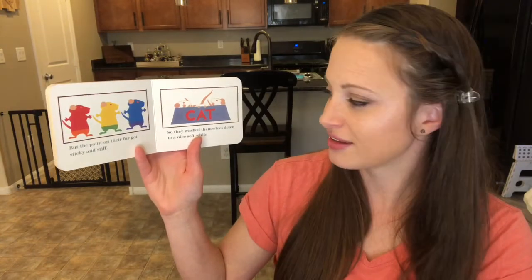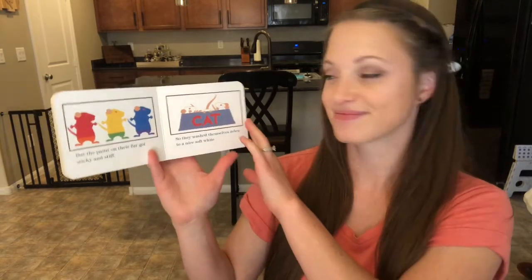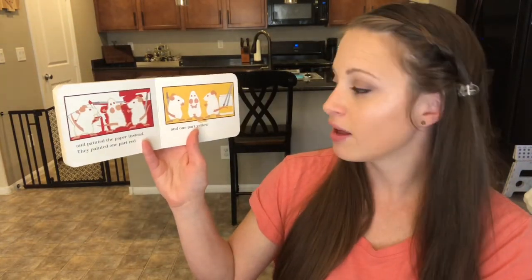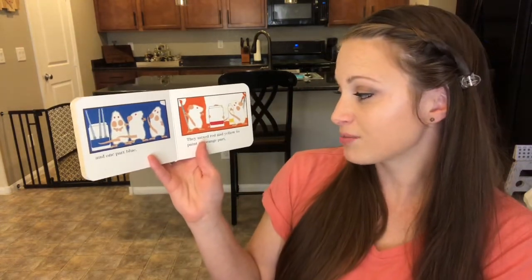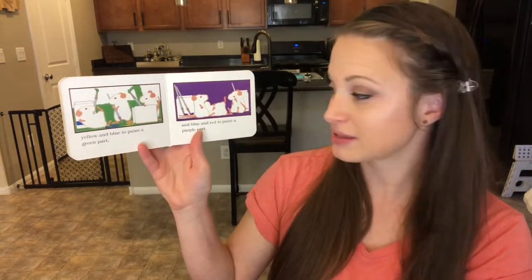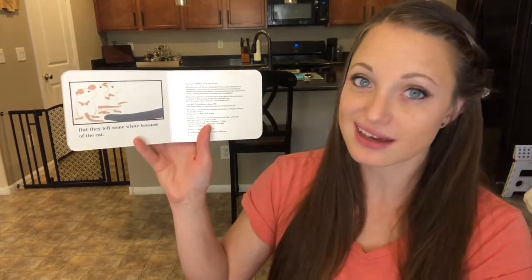But the paint on their fur got sticky and stiff. So they washed themselves down to a nice soft white, and painted the paper instead. They painted one part red, and one part yellow, and one part blue. They mixed red and yellow to paint an orange part, yellow and blue to paint a green part, and blue and red to paint a purple part. But they left some white because of the cat.